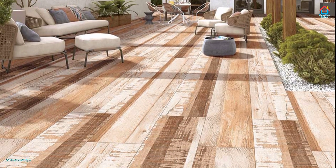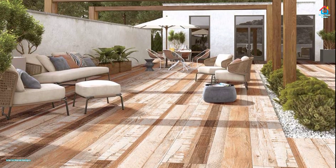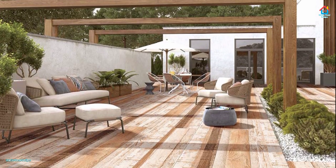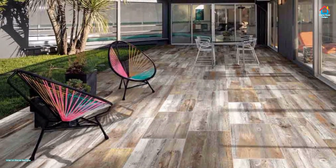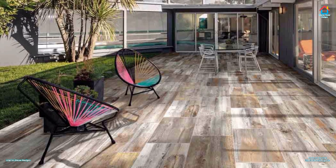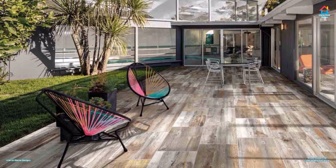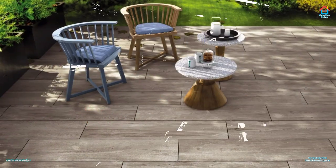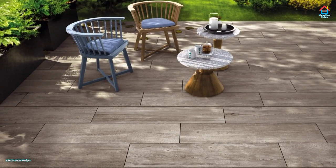Hello Friends, welcome to Interior Decor Designs. Choosing the right flooring for your backyard, front yard, poolside, or patio decking is important and often overlooked. In fact, most people don't know what the options are, which makes it hard to make an informed decision on the best outdoor flooring for you. There are plenty of options out there that you will watch in this video.